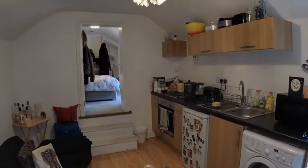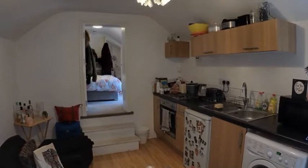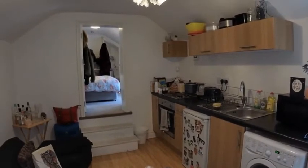Here we are at 111B, the Engine House Boughton. I'm just going to do a quick video tour of the room itself and of the communal facilities. Starting off in the room, this is 111B.